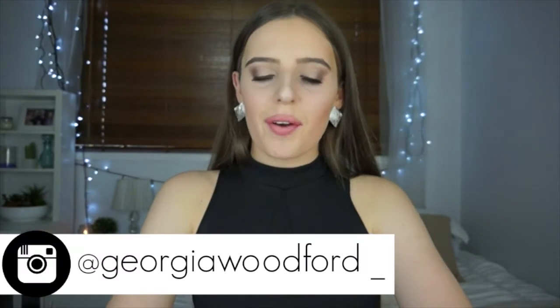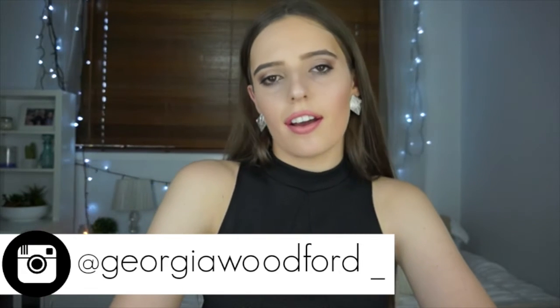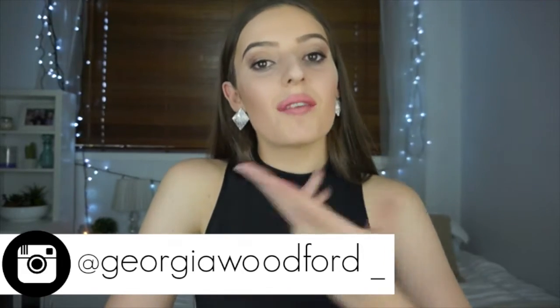Hello everyone, my name is Georgia and welcome back to my channel. In today's video I'm doing my first summer video — happy summer everyone! I hope you guys are as excited as I am. Summer means two things to me: hot weather and the beach, and I quite like both of those things. I thought, what kind of video can I do to celebrate the start of summer? The first thing that came to mind was a bikini collection.